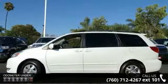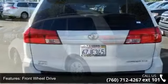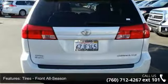Some of the top features included with this vehicle are passenger vanity mirror, bucket seats, cruise control, rear defrost, variable speed intermittent wipers, ABS, and climate control.